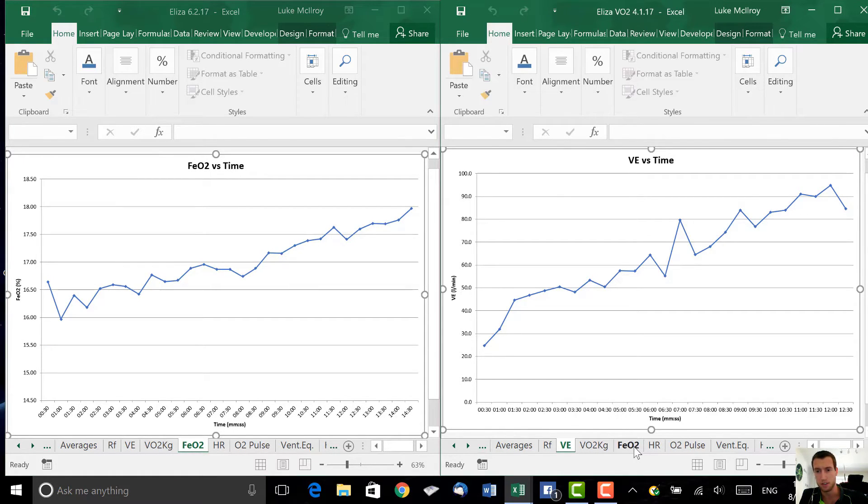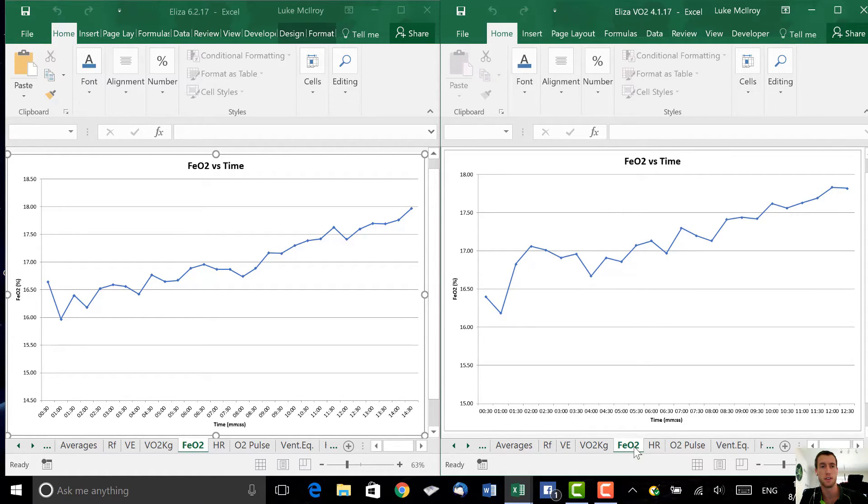Interesting graph here — fraction of expired oxygen. This shows how much oxygen the muscles take out of the circulating blood; the lower the better. At rest we breathe in 21% and breathe out 17%, meaning we use 4%. When we exercise, oxygen extraction also increases. Today we're sitting around 16% to 16.5% early on, whereas from the pre-testing we were sitting closer to 17% throughout. That's a half a percent down — which, given there's only 21% in, is actually an 11.2% increase in Eliza's oxygen extraction capacity in just four weeks. Really good adaptation.